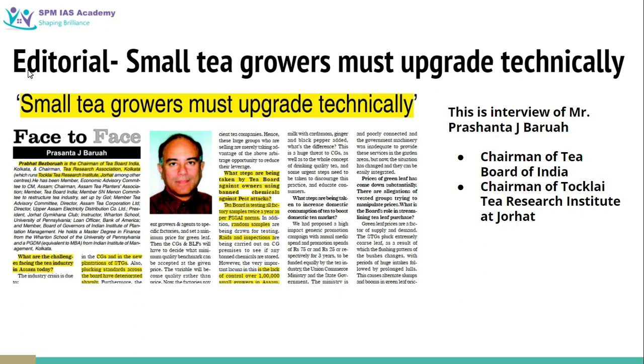The first article we have taken from the editorial section. It is about small tea growers. This article is actually an interview of Mr. Prasanta J. Barua, who is chairman of Tea Board of India and also chairman of Toklai Tea Research Institute, located at Jorhat.